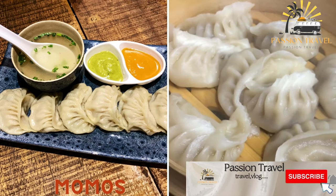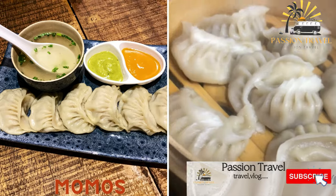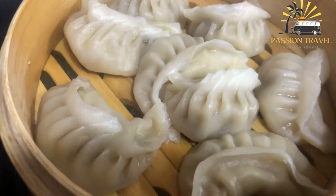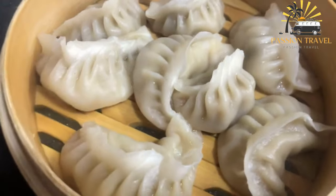Momos — steamed or fried dumplings filled with meat, cheese, or vegetables. Momos are a type of dumpling that originated in Tibet but are also very popular in other parts of the Himalayas, including Nepal, Bhutan, and parts of India.